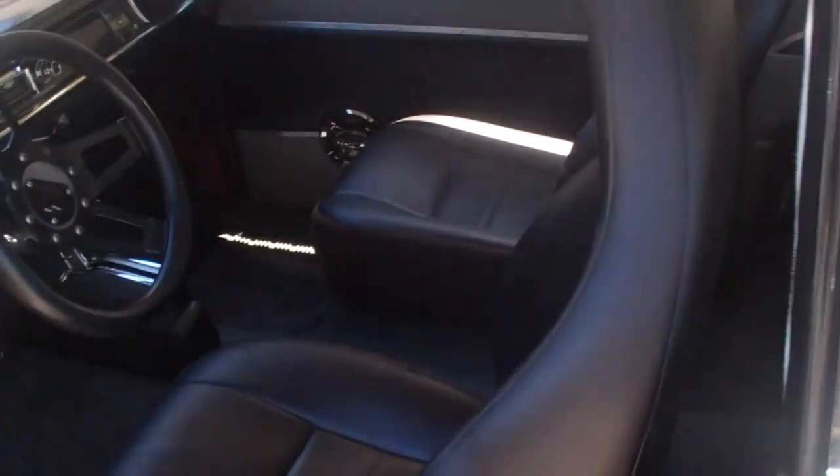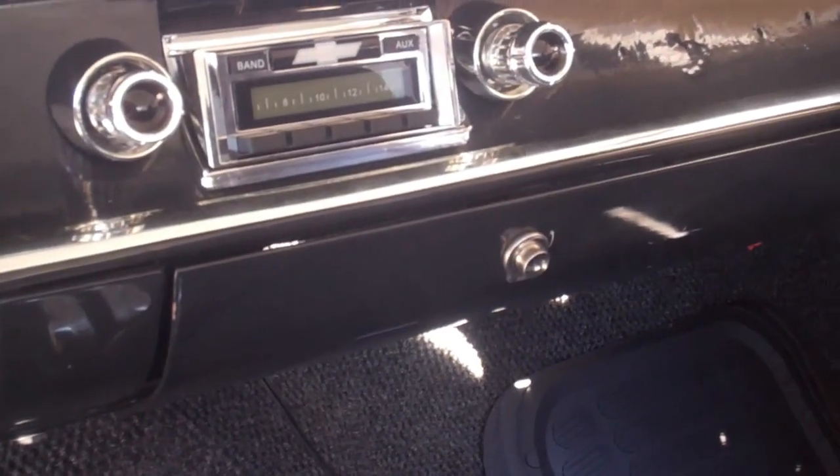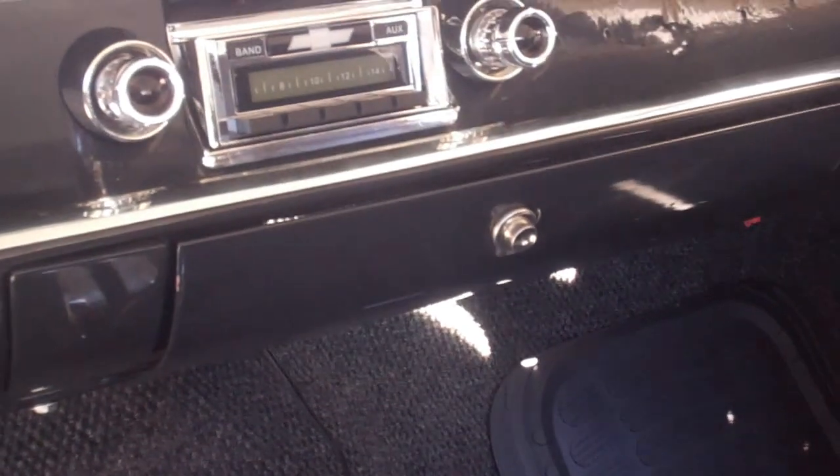There are speakers on each side of the doors, we put two back here, and it sounds great. It has a modern radio, and also has an auxiliary plug-in.